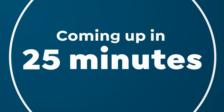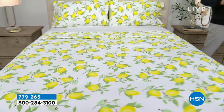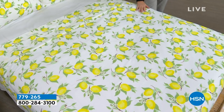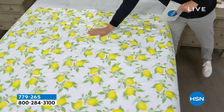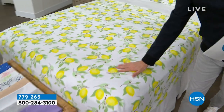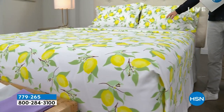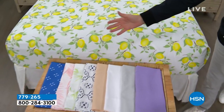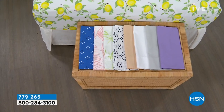Coming up in this hour, we have a remarkable deal on a beautiful South Street Loft microfiber sheet set. Our proprietary signature microfiber features less wrinkling, crinkling, and creasing, no shrinking or pilling or fading. This is the flat sheet, this is the fitted sheet, this is the two pillowcases. We have some beautiful colors, and our pricing when we show it off is going to knock you for six.